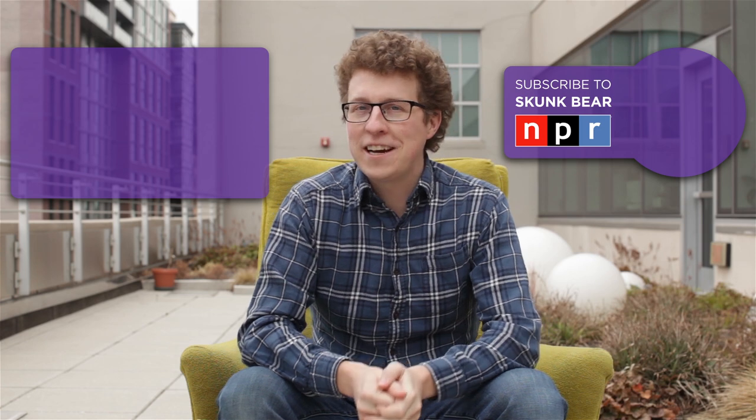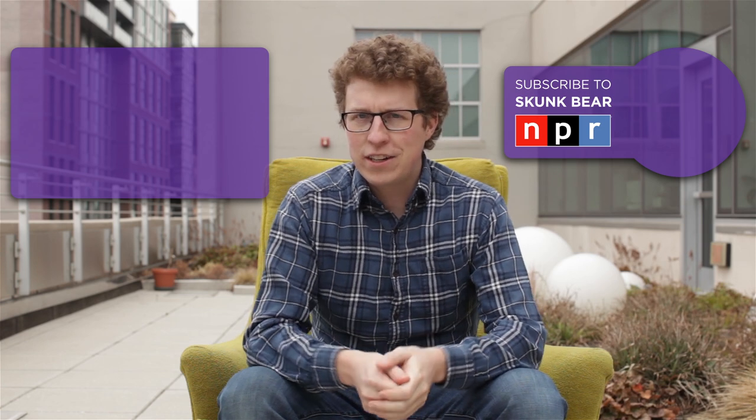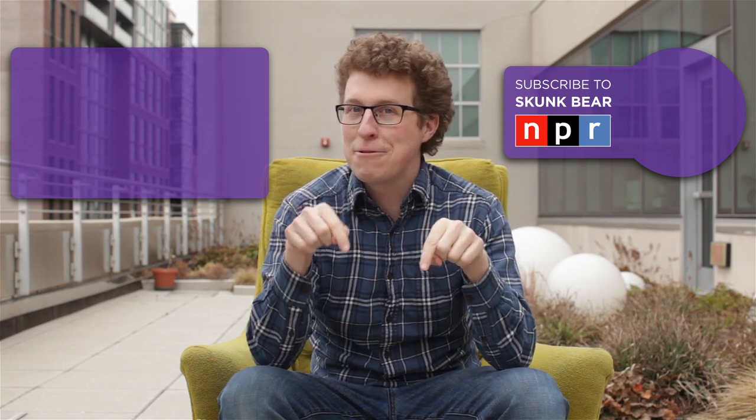This might be the excuse scientists need to spend more time with their pets. This is Skunk Bear, NPR's science show. Please subscribe and check out some papers about the neural crest cell hypothesis down in the description.